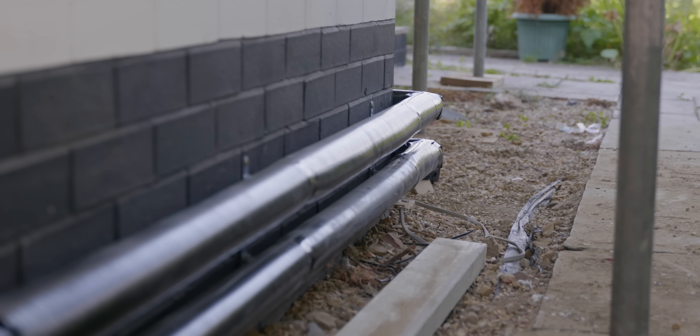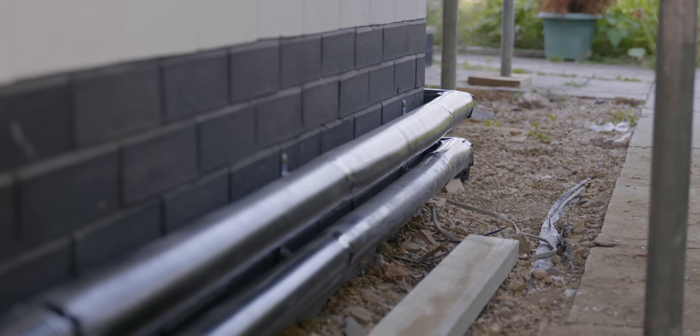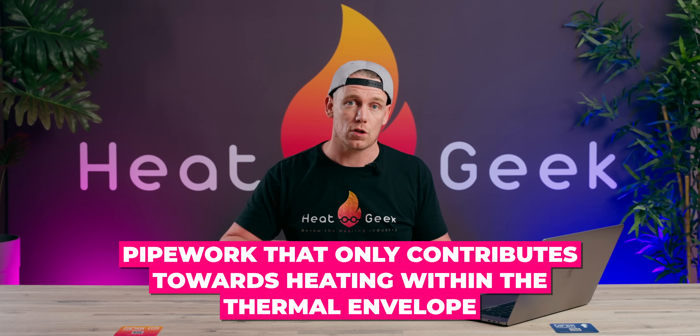It's another controversial one. But I'm not talking about pipework outside the building, like pipework connected to heat pumps. We're talking about pipework within what's called the thermal envelope, and specifically pipework that only contributes towards heating. Please note this is only really relevant to condensing boilers and heat pumps — if you have any other heat source, please ignore the following advice.